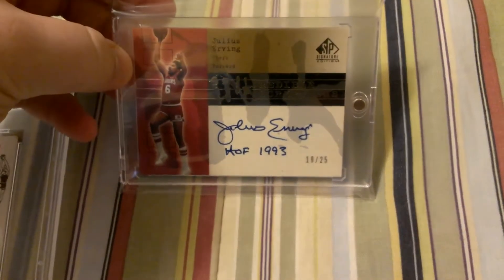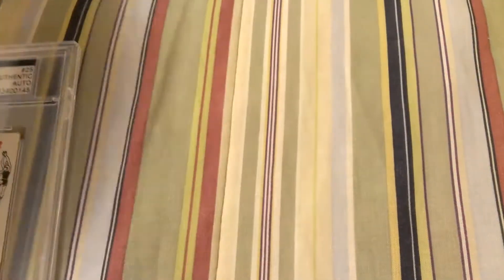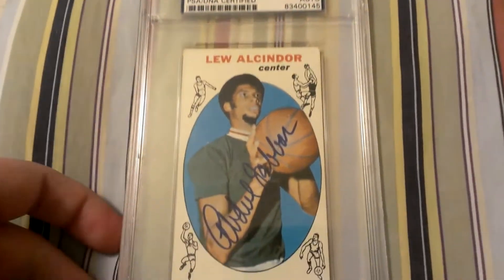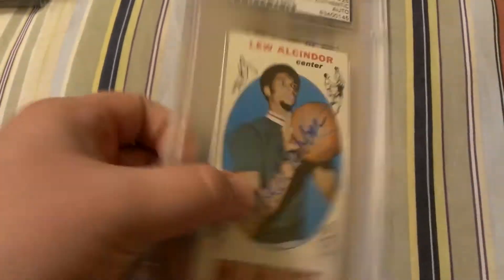Julius Erving autograph from Inscribe Hall of Fame 1993. And then lastly, Kareem Abdul-Jabbar rookie card, signed autograph, certified by PSA DNA. So those are the ones in my PC that I would consider moving, perhaps.